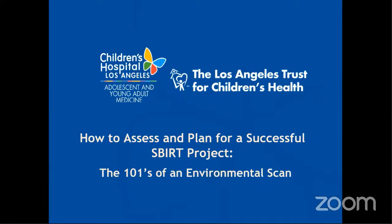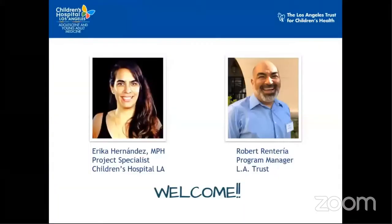Hello and welcome to our presentation on how to assess and plan for a successful SBIRT project — the 101s of an environmental scan. My name is Robert Deuteria and I'm the program manager with the Los Angeles Trust for Children's Health. My name is Erica Hernandez and I'm a project specialist with the Division of Adolescent and Young Adult Medicine at Children's Hospital Los Angeles.